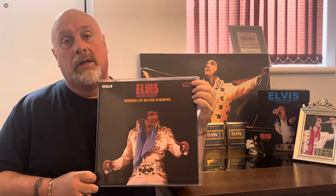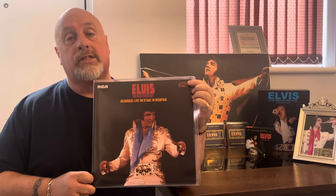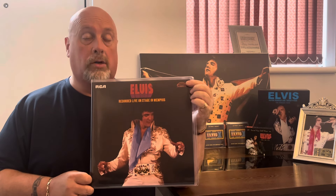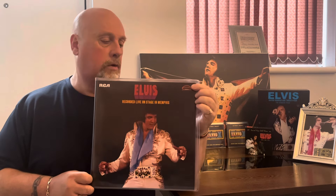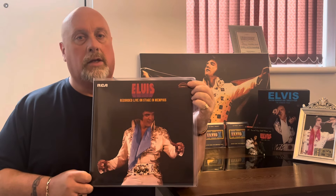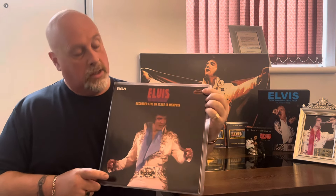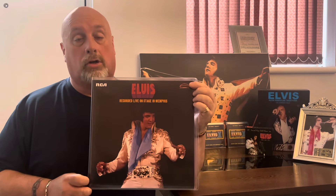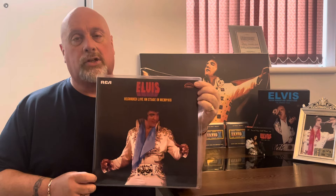We're all familiar with the Memphis '74 concert, because it does appear in Elvis's original catalog of albums — a much edited version, it has to be said. But this is the full 1974 Memphis concert, and FTD have done a fantastic job again.